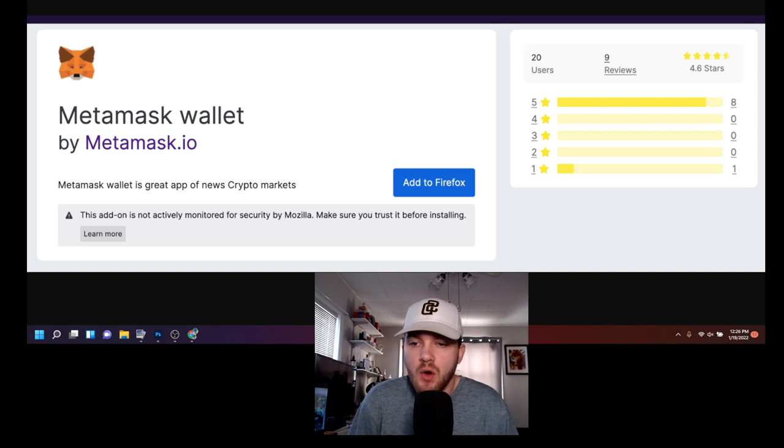I would fall for this too — I mean, if I was using Firefox. It even says it has a five-star rating. In the corner of my eye I'd just think, 'Oh yeah, this is the right one.' It's one of those scams that you feel so stupid for when you realize what you did, but in the moment you're never really thinking anything different.